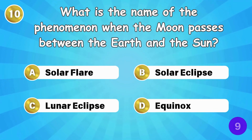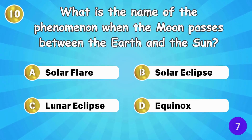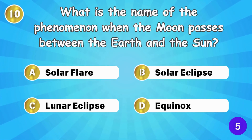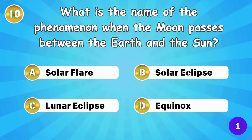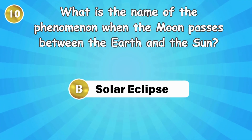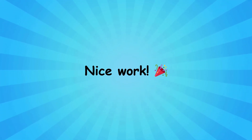What is the name of the phenomenon when the Moon passes between the Earth and the Sun? It's called a solar eclipse. Nice work, you've crushed the medium round.